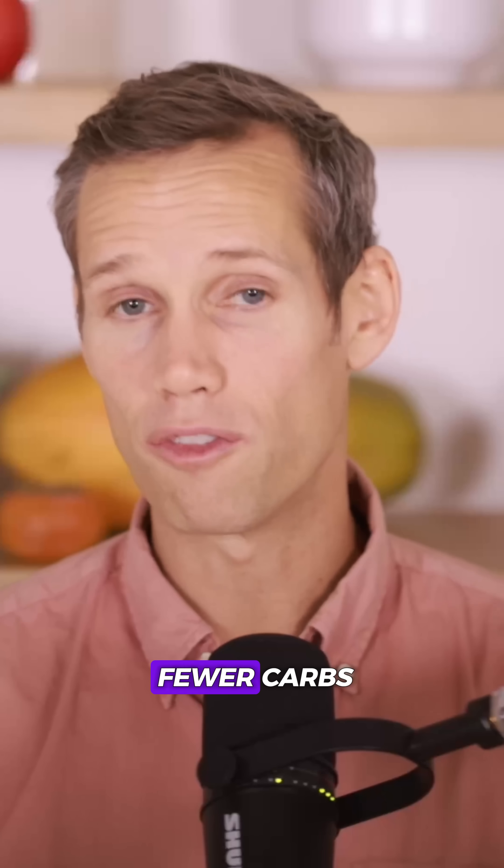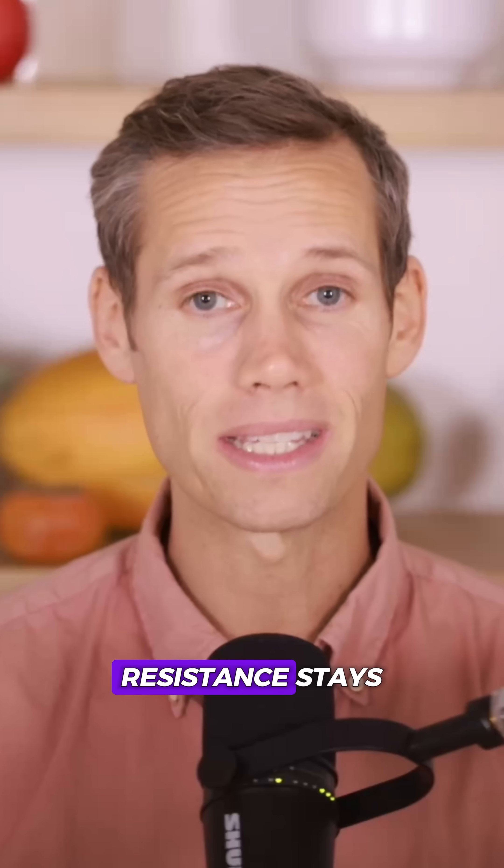Even if you eat fewer carbs, the underlying resistance stays.